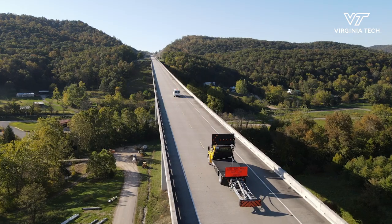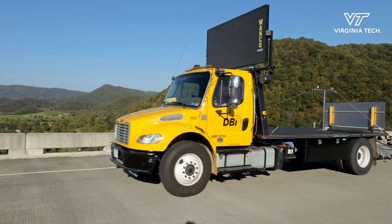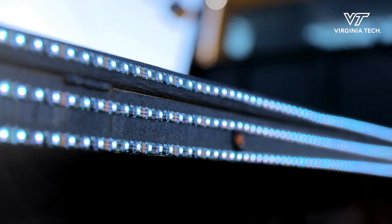The TMA is a truck mounted attenuator. It's effectively a big rolling crash cushion that protects workers in work zones. They get hit quite often, and it's not a great job for those who are driving that vehicle. So it's a really nice use case for where automation can take somebody out of harm's way.